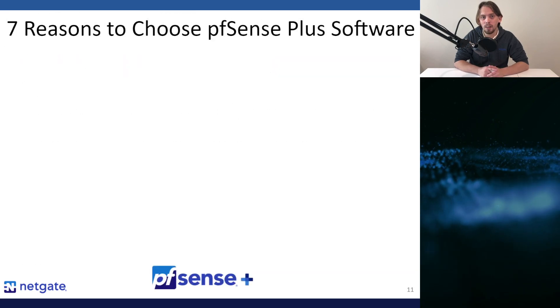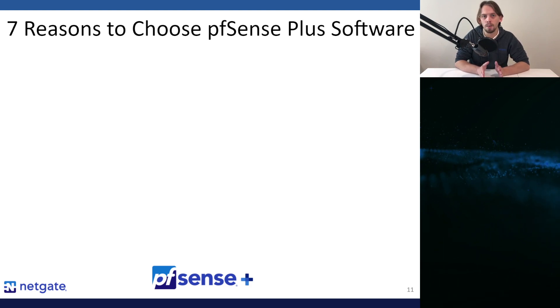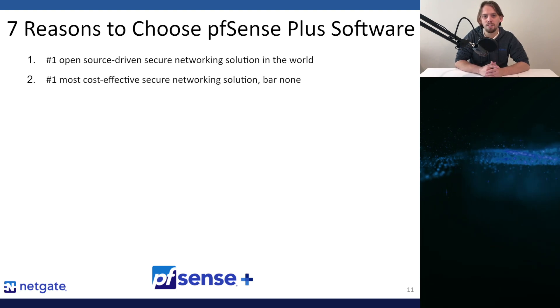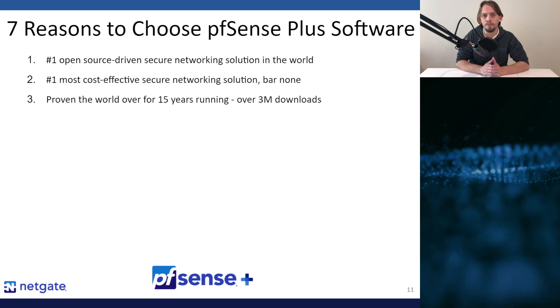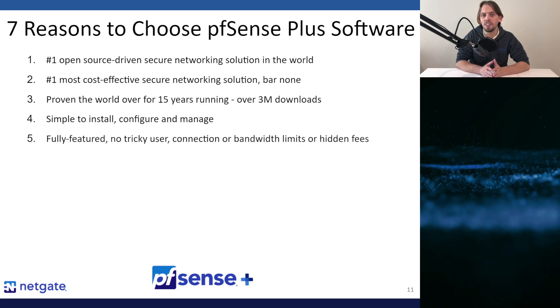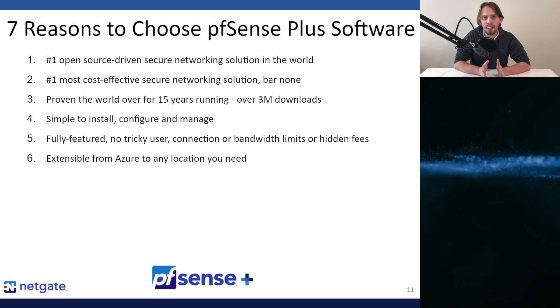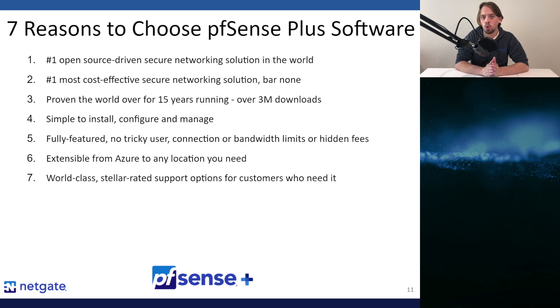As a quick recap, here are seven benefits to you as a Microsoft Azure solution customer. One: PFSense Plus software is the number one open-source-driven secure networking solution in the world. Two: it's the number one most cost-effective secure networking solution, bar none. Three: it's proven the world over for 15 years with over 3 million software downloads. Four: it's simple to install, configure, and manage. Five: it's fully featured with no tricky fee structure. Six: it's extensible from Azure to any location you might need. Seven: NetGate offers world-class, stellar-rated technical support options for those that need it.